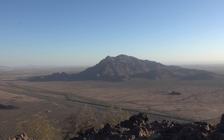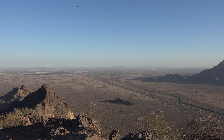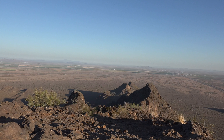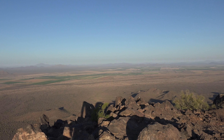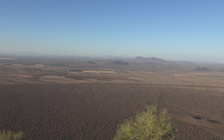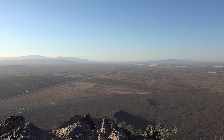I made it to the summit! This is looking approximately north, and then this way is looking towards the Phoenix area — it's just pretty hazy and smoggy right now. Cool views from up here. Definitely not the highest peak in the area, but a pretty neat vantage point.